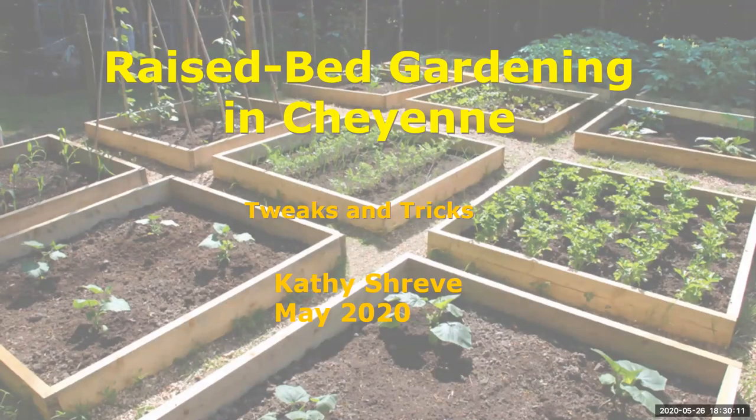Good evening, everybody, and welcome to the Laramie County Master Gardener Gardening for Success, also hosted by the Laramie County Extension Office. Tonight's program is by Kathy Shreve, and her program is going to be on raised bed gardening and how to be successful in raised beds for maximum production or just to get enough.